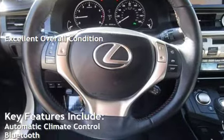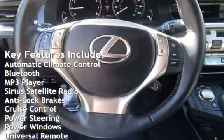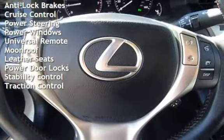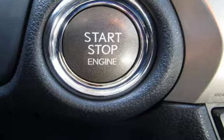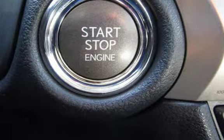Key features include automatic climate control, Bluetooth, MP3 player, Sirius satellite radio, anti-lock brakes, cruise control, power steering, power windows, universal remote, moonroof, leather seats, power door locks, stability control, and traction control. We'll be right back.